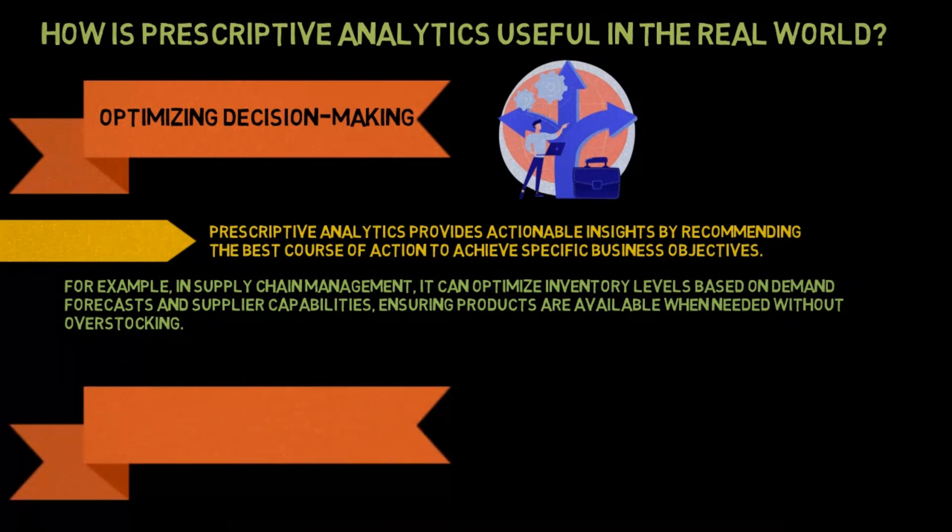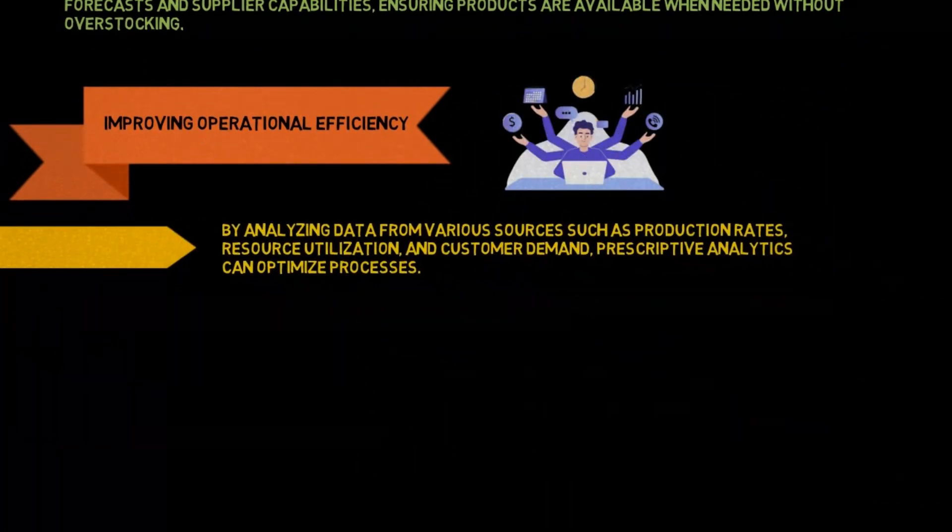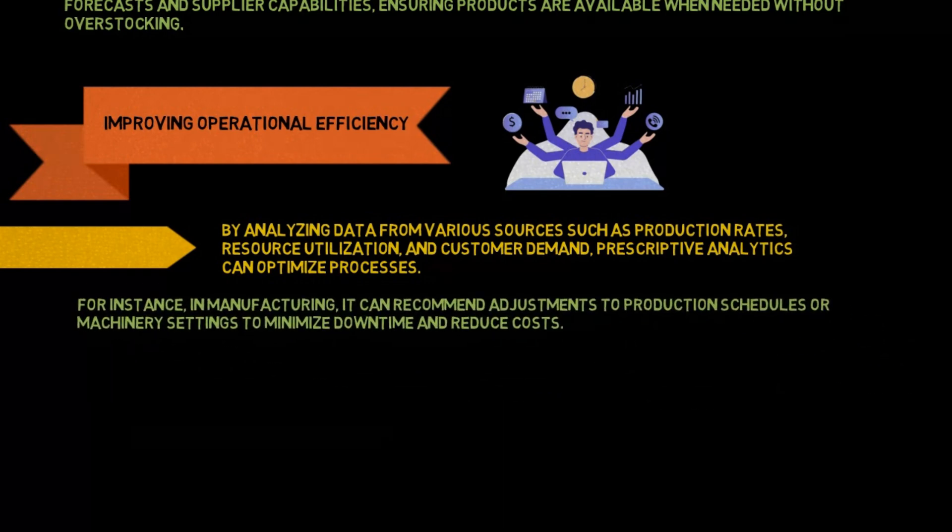Improving operational efficiency: by analyzing data from various sources such as production rates, resource utilization, and customer demand, prescriptive analytics can optimize processes. For instance, in manufacturing, it can recommend adjustments to production schedules or machinery settings to minimize downtime and reduce costs.